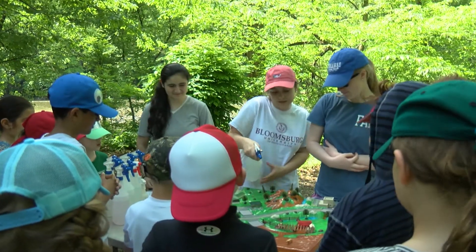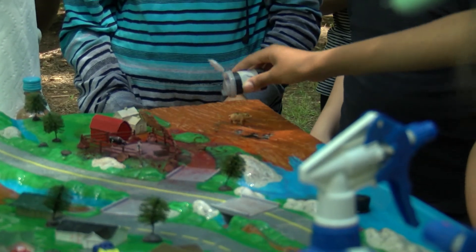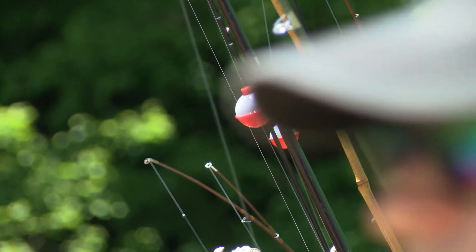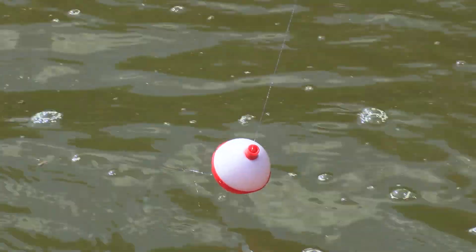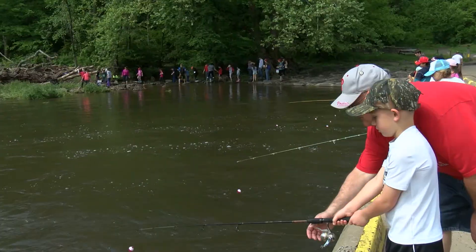There are five stations. The first station is a watershed-scape where the kids learn about watersheds and how to protect them from pollution and other things. We have a fishing station where the kids are actually trying to catch some sunnies, catch some bass, catch some trout, and see what it's actually like.